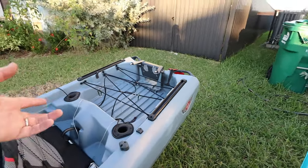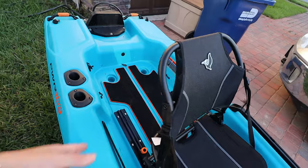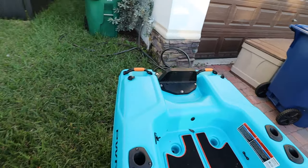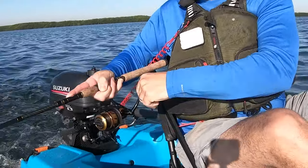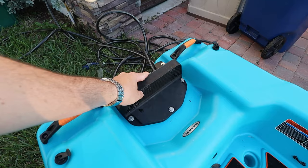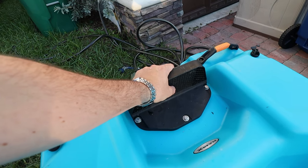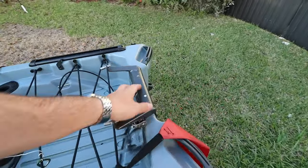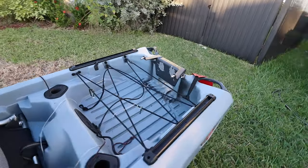The Johnny Bass 100 has a small tank well in the rear, which is useful, plus gear tracks at the back. The Pelican Catch Power is more of an open-deck design without those divided sections. The Pelican's transom mount, though, is a winner — it's huge and well-designed with lips that prevent the motor from slipping out, plus small cutouts that lock the motor down tight. The Johnny Bass 100 doesn't include this; a proper transom mount is a separate accessory you have to buy.